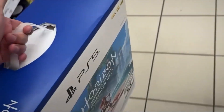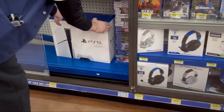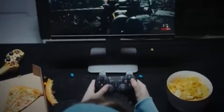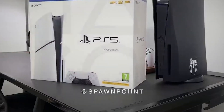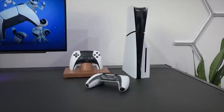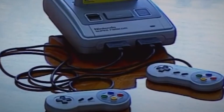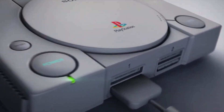The Pro's ray tracing tech isn't in any PC card right now. PSSR is custom-built for gaming in a way that DLSS isn't always optimized for. And all of this is packed into a $700 box — so is it worth it? That's up to you. If you're happy with the regular PS5, stick with it.